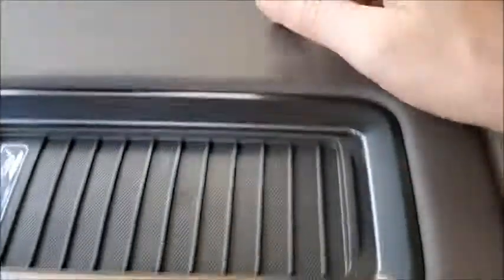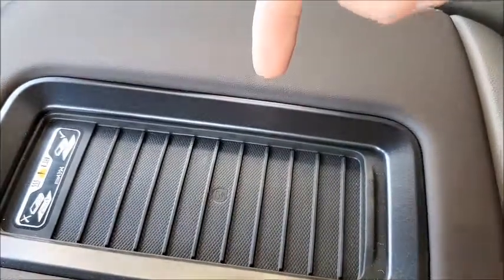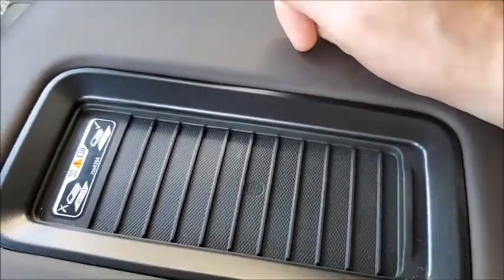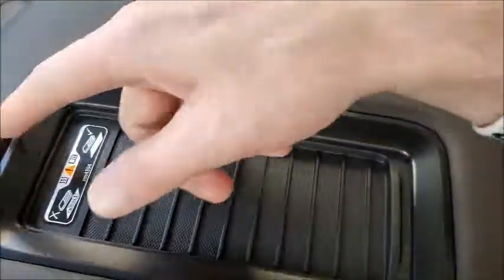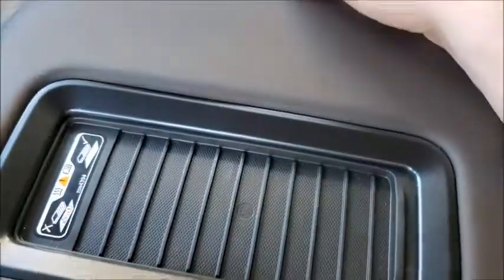All you gotta do is put your phone on right here, bottom side down — it won't work if you put your screen face down. It just automatically starts charging for you. You gotta make sure there's no keys or papers on this thing here. Your phone has to be touching this for it to charge.